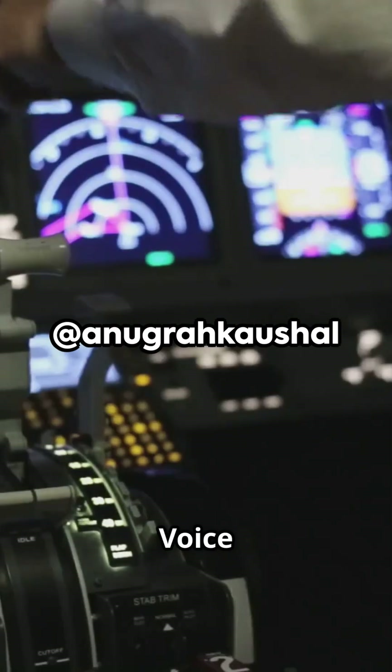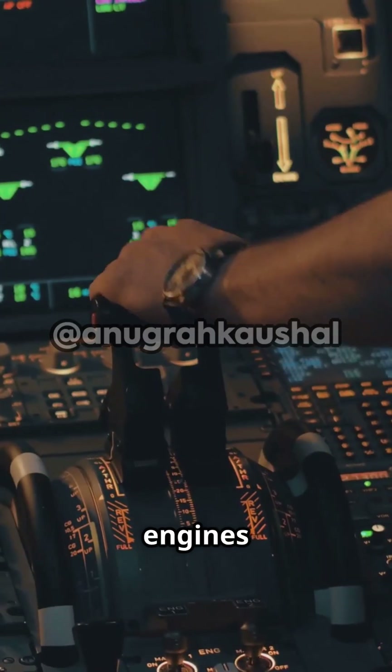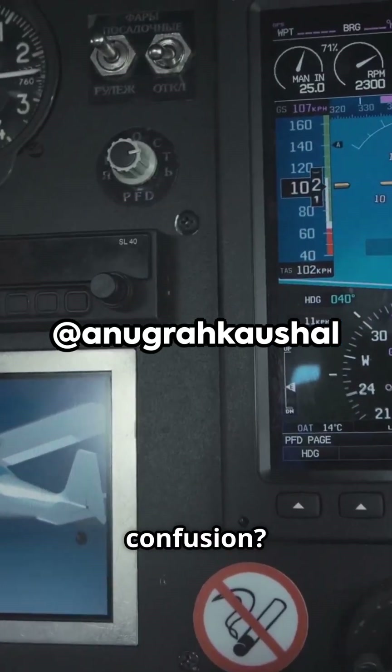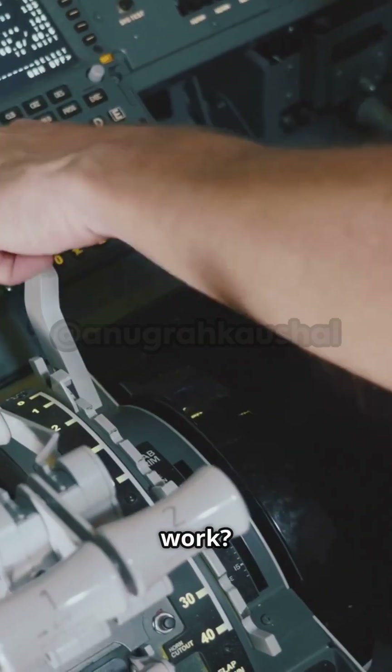Now let's check the cockpit voice recorder, the CVR. Right after both engines shut down, one pilot asks, "Why did you cut off?" The other replies, "I didn't do it." Their confusion matches the timeline exactly. But how do these switches work?